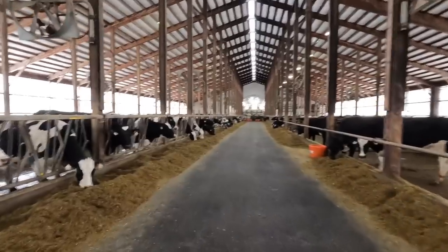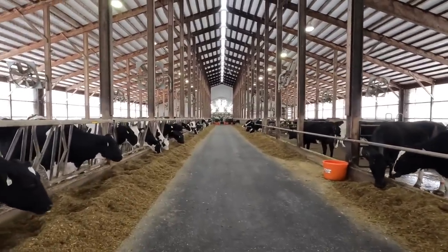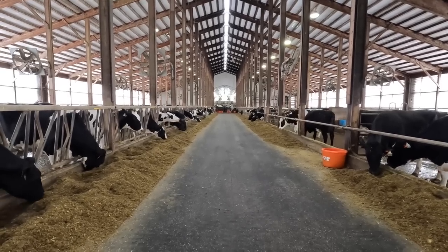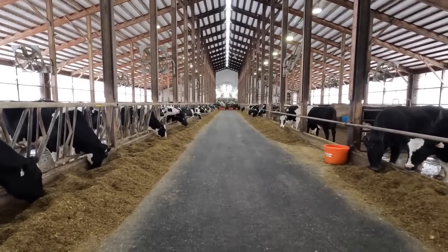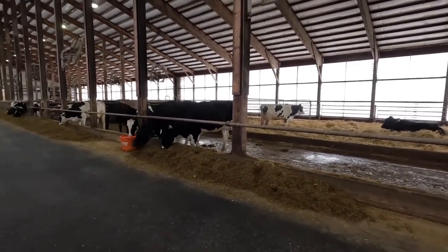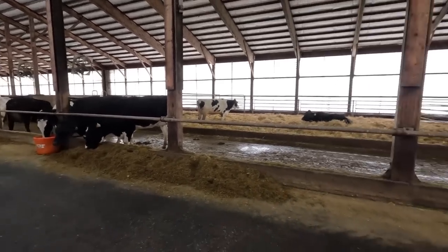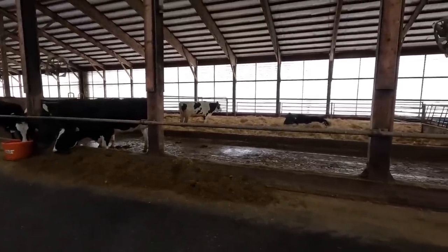Hi everybody, thanks for watching another video. I'm in our milking barn behind our milking parlor. The parlor's down at the far end there — holding area. They're milking the last pen before lunchtime, before we milk our special needs cows. I've had a few videos where you guys commented about how we handle our treated cows and our fresh cows in the parlor, so I'll start back here and show you guys how we handle them.